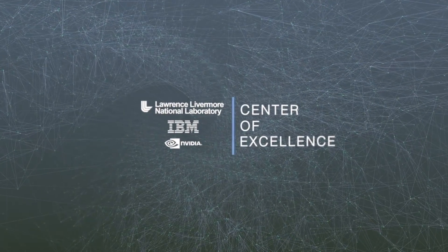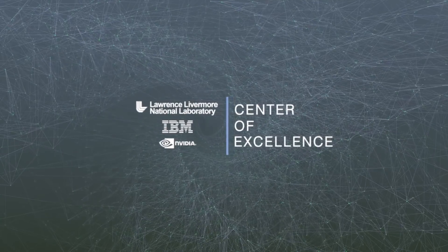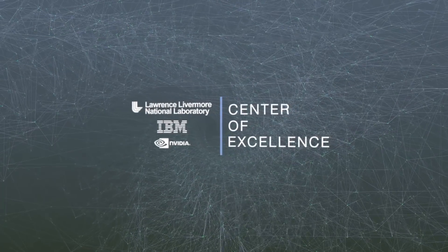The Center of Excellence really is an organizing principle around all the activities we have designed to get our applications here at the laboratory ready for the Sierra system. At its core, it's really about engaging the vendors for the first time in helping our application teams get ready for this system.